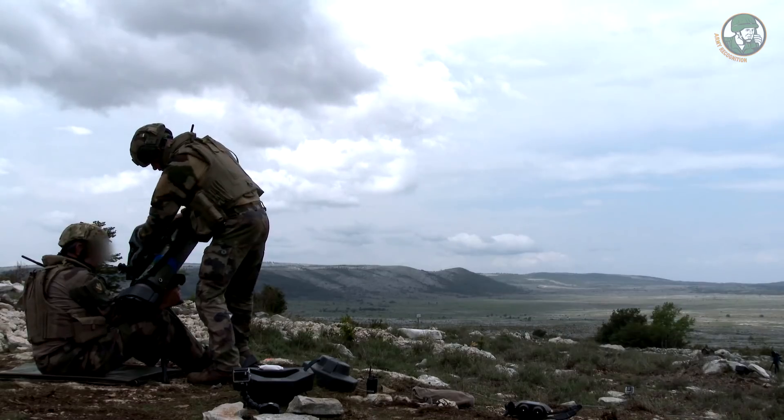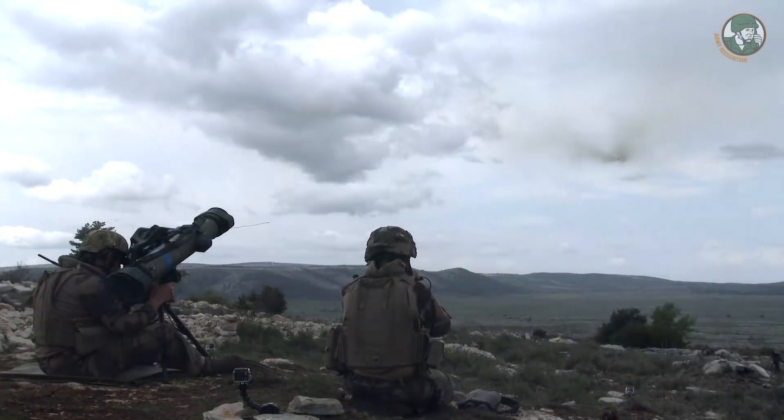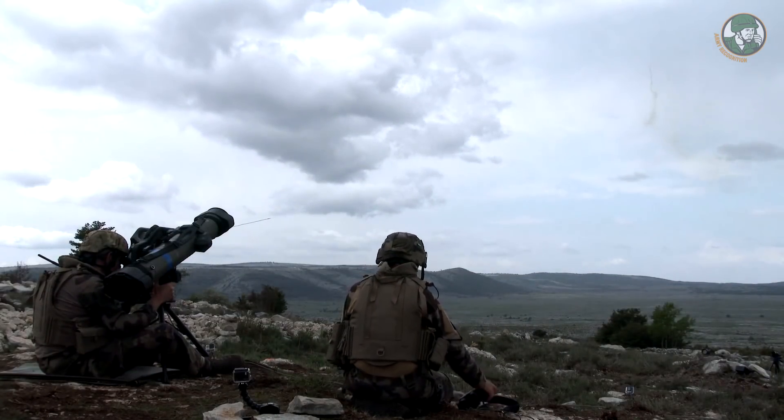Regarding the MMP, we have made a firing with the French army recently to confirm that we can reach, in good conditions, a target at a maximum range of five kilometers — and perhaps more in effect.